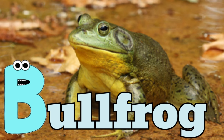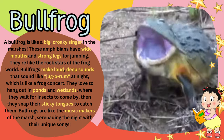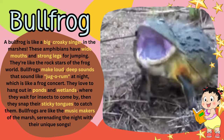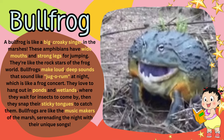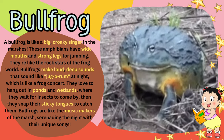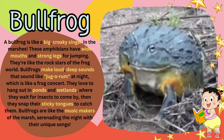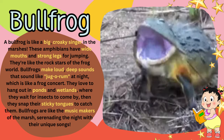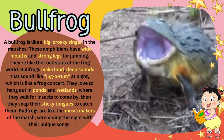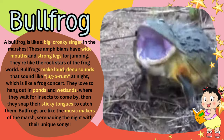B for bullfrog. A bullfrog is like a big, croaky singer in the marshes. These amphibians have wide mouths and strong legs for jumping. They're like the rock stars of the frog world. Bullfrogs make loud, deep sounds at night, which is like a frog concert. They love to hang out in ponds and wetlands, where they wait for insects to come by, then they snap their sticky tongues to catch them.